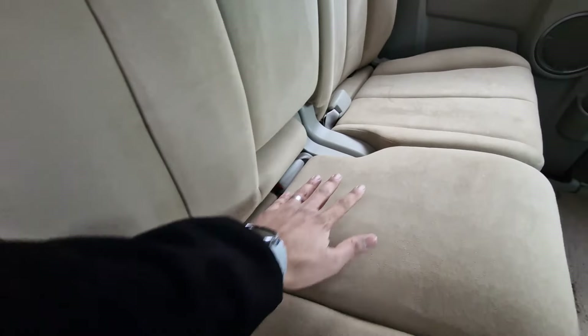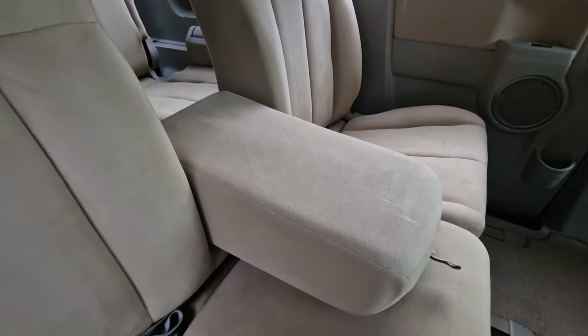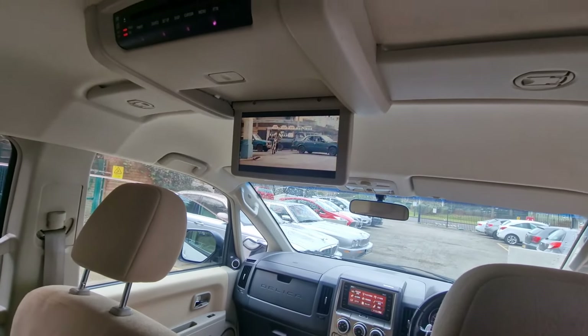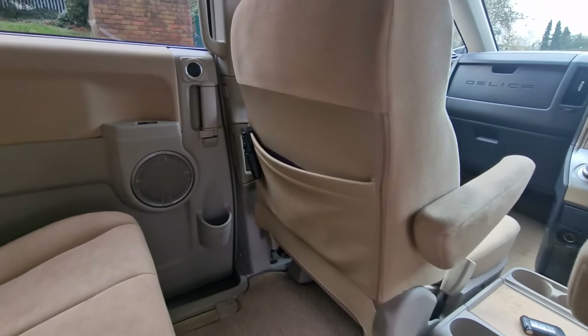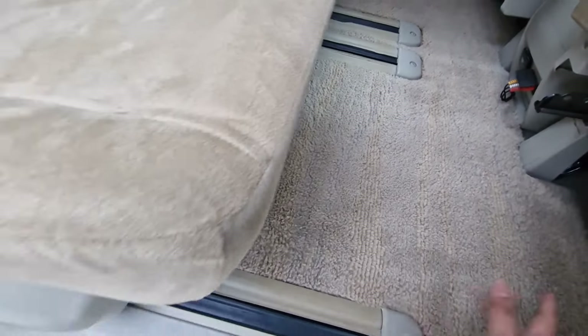It also comes with privacy glass, front and rear cameras, and has a beautiful beige interior. It also comes with Rockford Fosgate speakers around the car — a great example that's been cherished and well looked after by the previous owner.